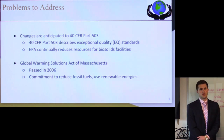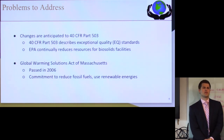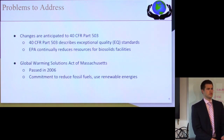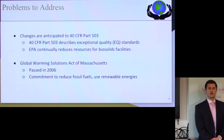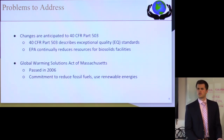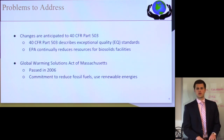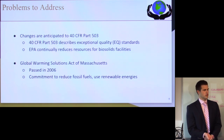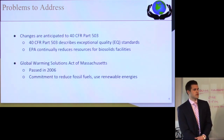We also found the Global Warming Solutions Act of Massachusetts, passed in 2006 — after the date of construction of our selected facility. This commits Massachusetts to renewable energy and reducing the use of fossil fuels, of which the Cape Cod wind farms are one example. Since we selected a municipal facility operated on state dollars, we think it's necessary for us to come into line with this mandate.